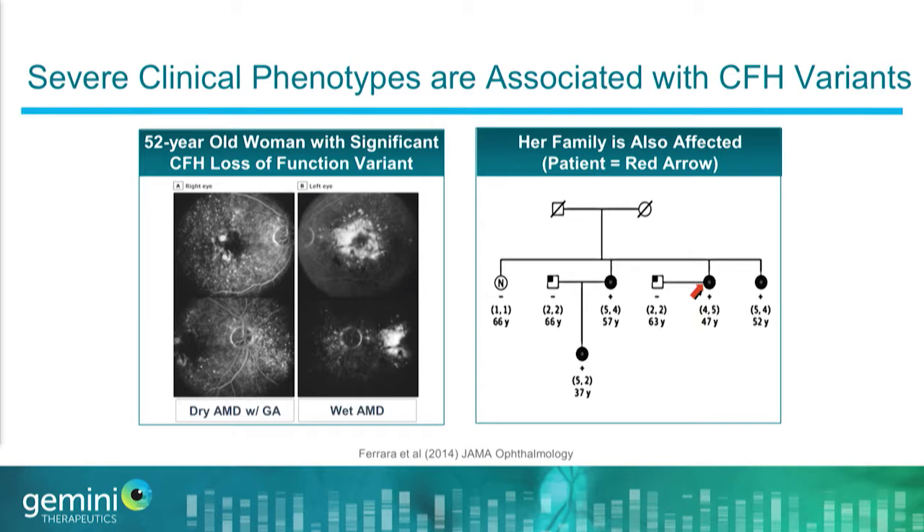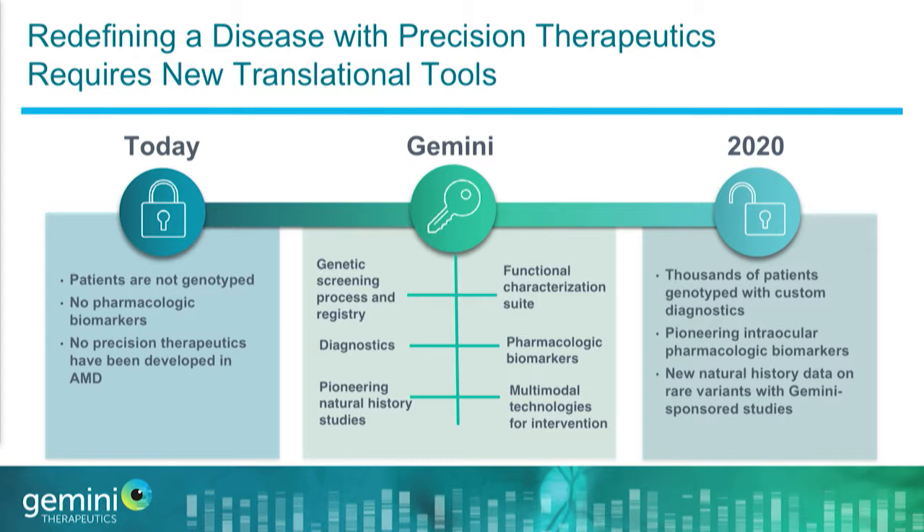That deficiency is associated with very significant high-risk clinical features. An example is a case study: a 52-year-old woman with a loss-of-function mutation in factor H who has geographic atrophy secondary to AMD in one eye and wet AMD in the other. From the pedigree, many other members of her family are also affected. Our goal at Gemini is to identify patients with very high-risk features like this and understand their clinical progression more completely.